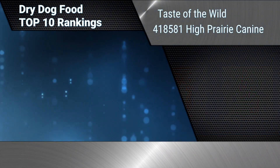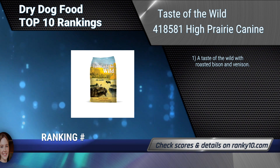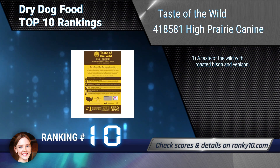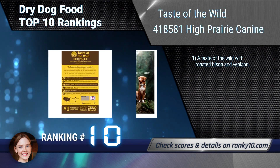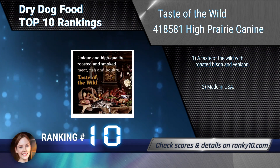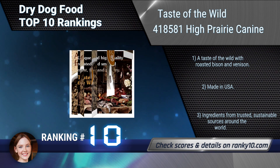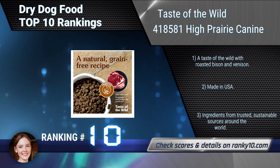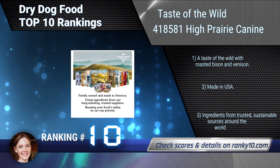Ranking number 10: Taste of the Wild High Prairie Canine. This grain-free formula provides digestible energy and excellent nutrition for your growing puppy. Made with real roasted meat in a blend of protein sources, it offers a taste sensation like no other — roasted bison and venison. Made in USA with ingredients from trusted, sustainable sources around the world.